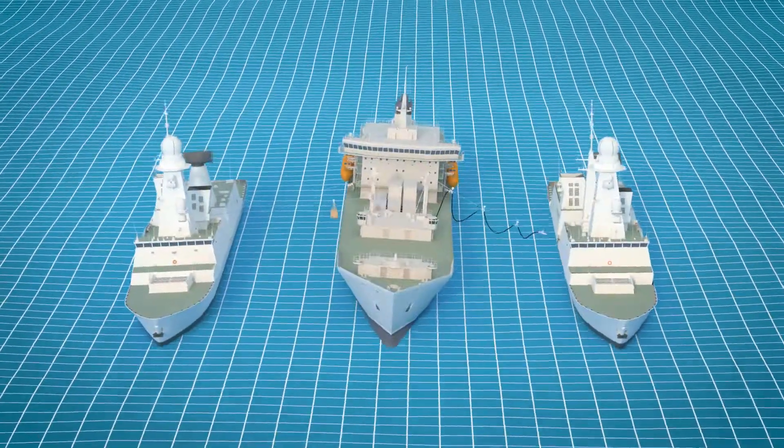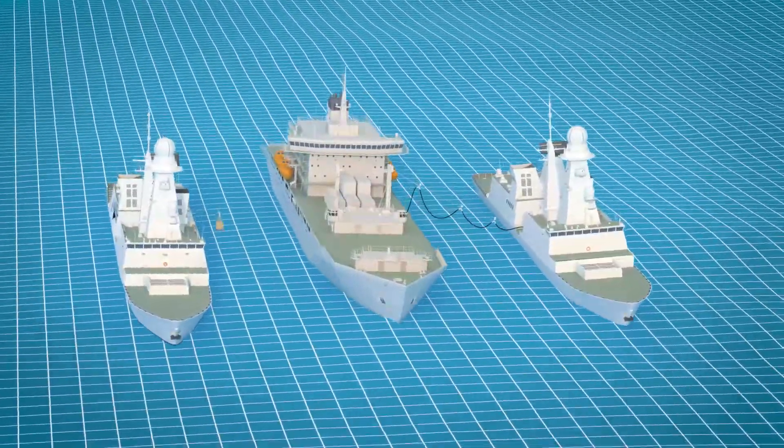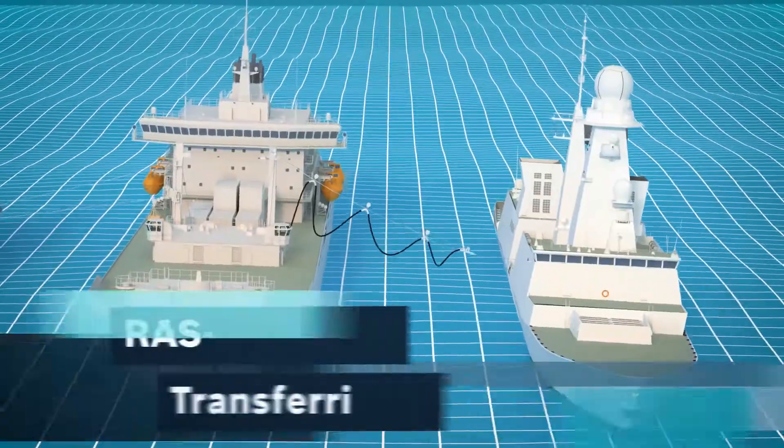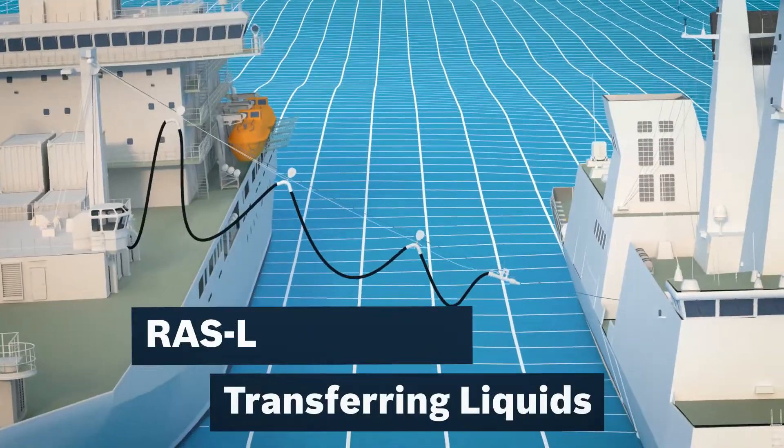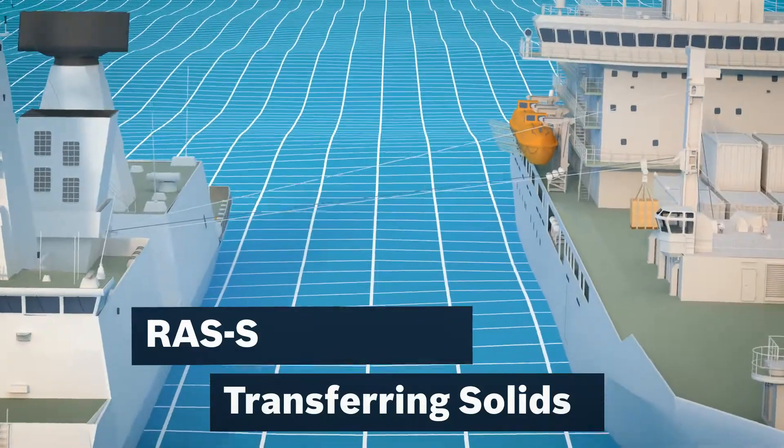Transferring fuel and stores from one ship to another while underway can be done with two main systems: RAS-L, for transferring liquids, and RAS-S, for transferring solids.